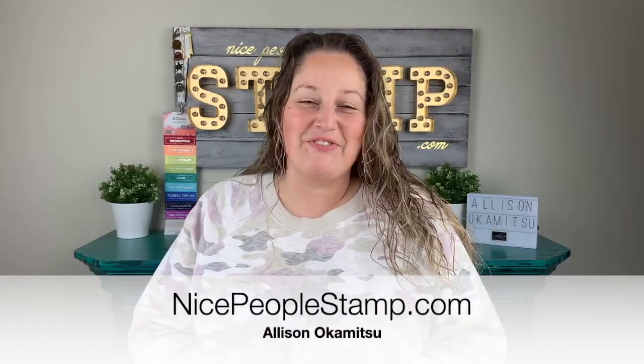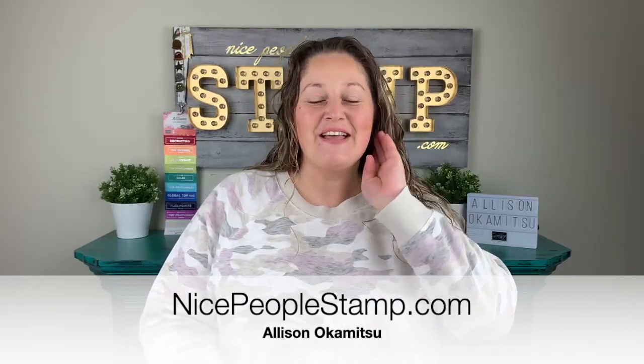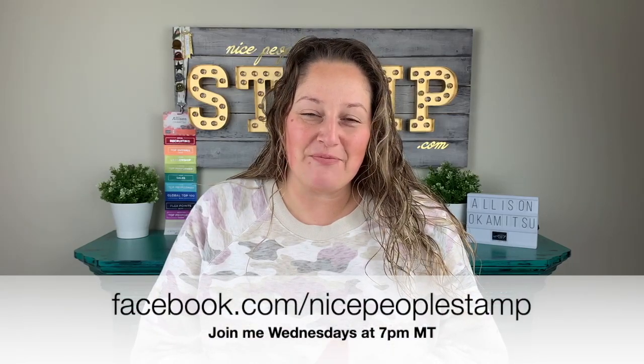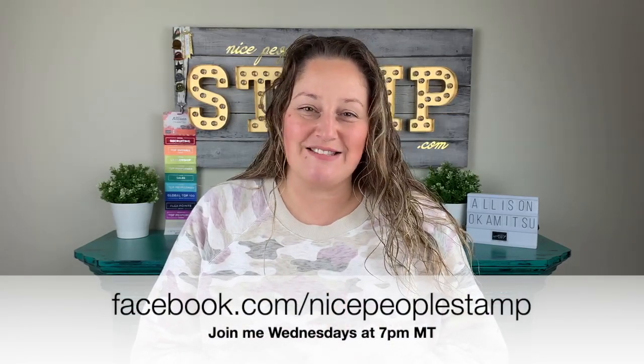Hi friends, it's Allison here from NicePeopleStamp.com. Thank you for joining me on my Facebook live crafting show. I go live on my Nice People Stamp Facebook page Wednesday nights at 7pm and I'm excited you're here. Whether you're watching the recording on Facebook or maybe YouTube or my blog, I'm just happy you're here to follow along and craft with me.